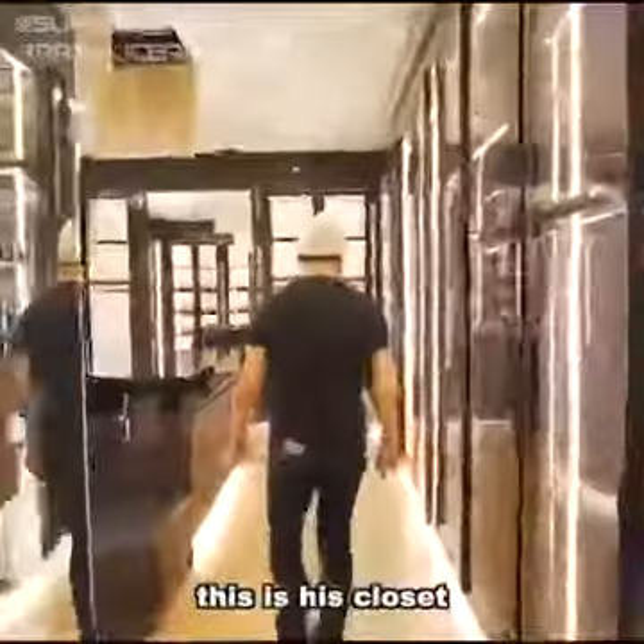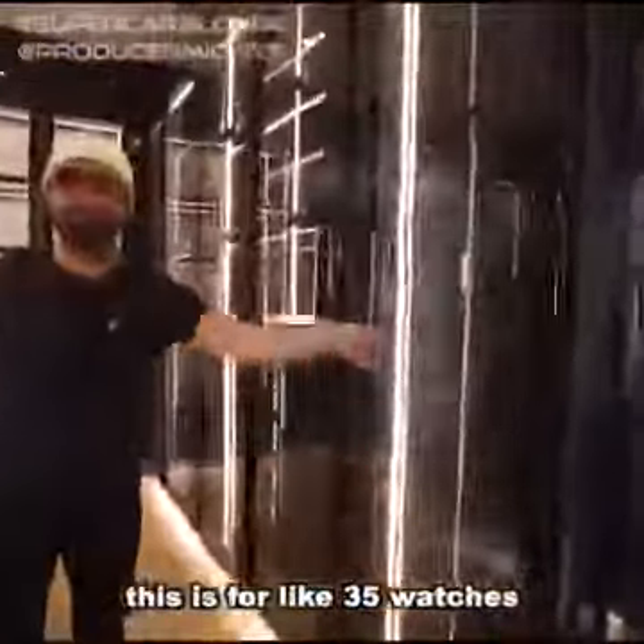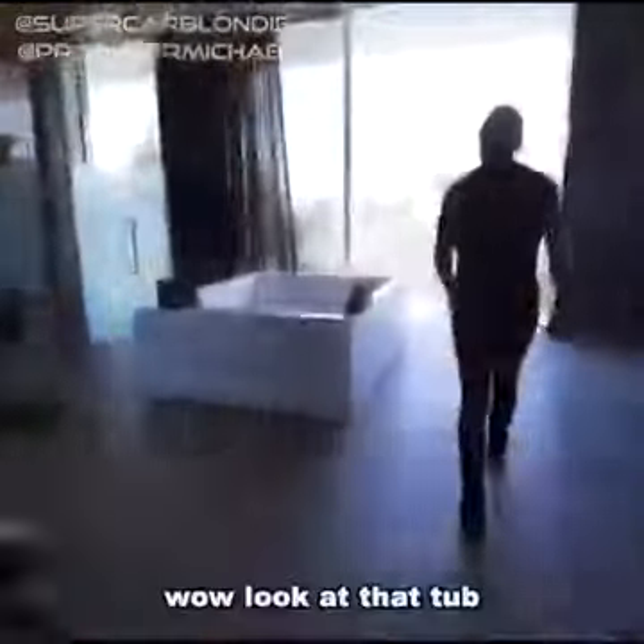This is his closet — this is where the built-in watch winder goes, but this one's for like 35 watches. Wow, look at that tub.